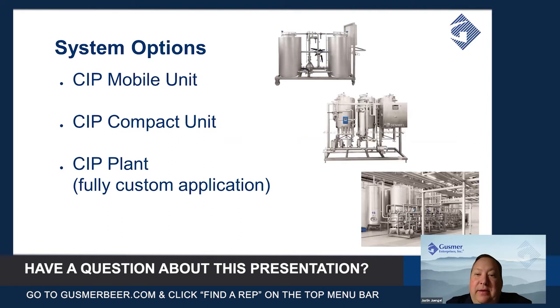And with that, I'll hand it over to Mike, and he can talk through the different Denwell CIP units and their features and options.